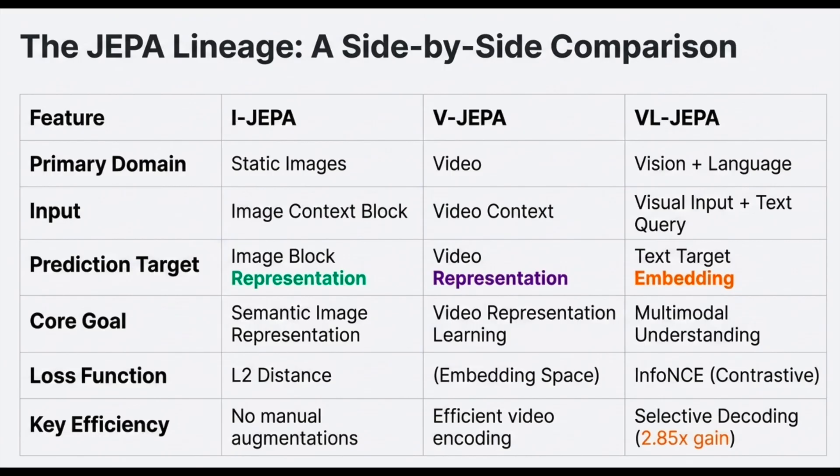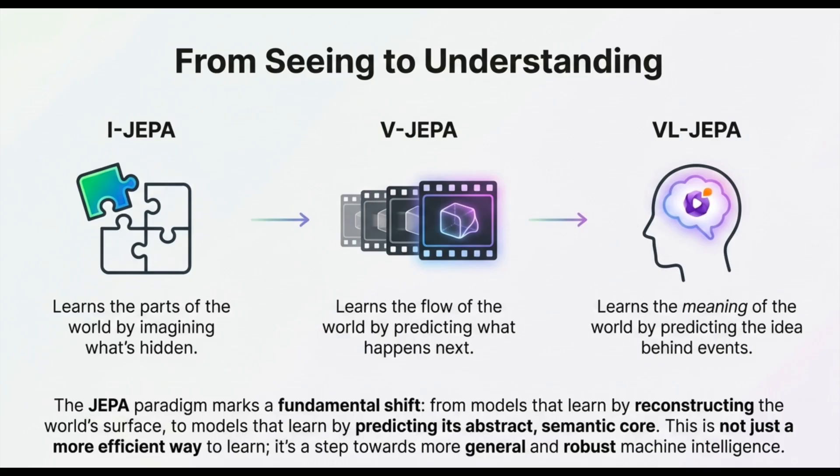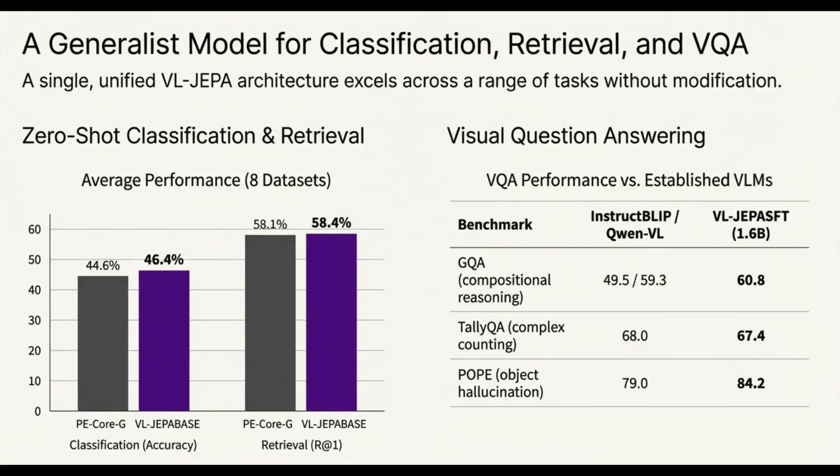Teacher forcing always shows the model a perfect ground-truth world. But when it's time to actually plan — during a rollout — the model has to feed its own predictions back in as input for the next step. If it makes a small mistake, that mistake compounds and can accumulate exponentially, leading to total catastrophe. The rollout loss forces the model to predict two steps ahead, using its own prediction for step one as the input for step two, then comparing the final result to ground truth. This makes the model far more robust during long rollouts at inference time — essential for model predictive control, or MPC.